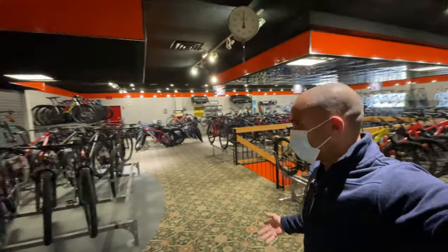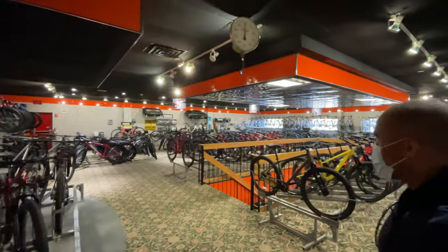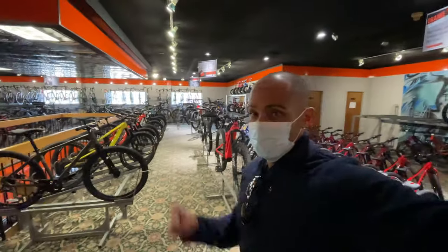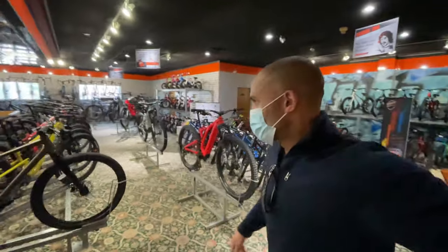All right, so we made it to the Bike Barn. Look at their inventory — they are fully stocked. I can't believe it. If you guys need a bike, definitely come to Bike Barn Racing in Whitman, Massachusetts.